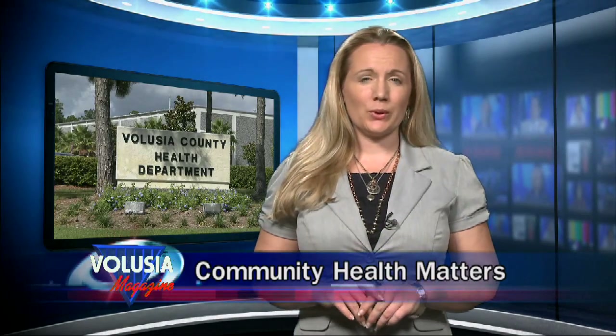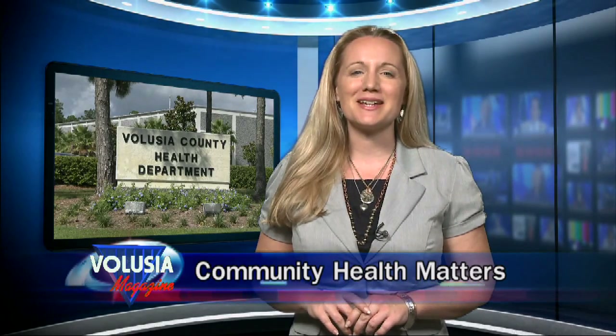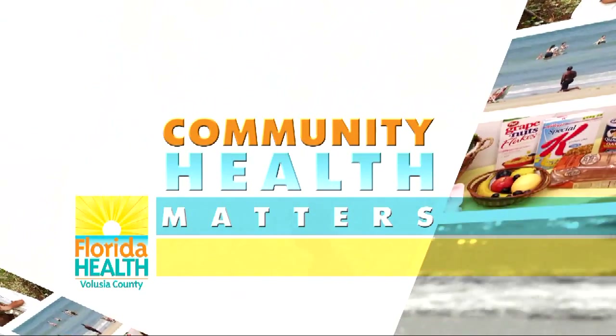Everyone has their own reasons for quitting smoking. Maybe you want to be healthier, save some money, or keep your family safe. You'll be amazed at all the ways your life will improve when you become smoke-free. Stephanie Strong introduces us to three former smokers who are glad to be smoke-free in this segment of Community Health Matters. Hi, my name is Liz, and I'm a cancer survivor, and I've been smoke-free for 13 months. Hi, my name is Stephanie, and I've been smoke-free for three years. Hi, my name is Liz, and I've been smoke-free for over two years, and I feel so much better. These former smokers hope their personal stories will inspire smokers to quit.